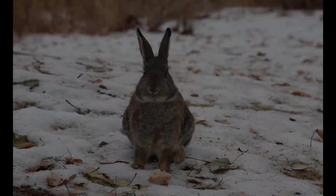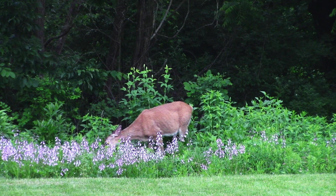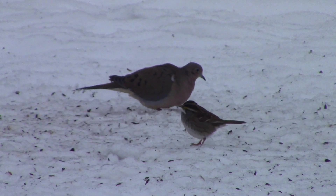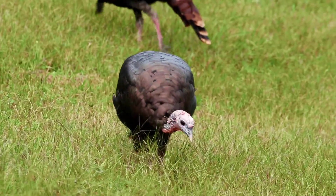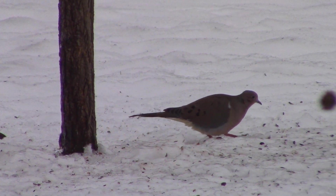When it comes to mammals, deer and rabbits will browse the foliage of partridge pea — mainly when the plants are young, from what I've seen. And when it comes to birds, as I've previously said, turkey, quail, dove, and grouse will all enjoy the seeds. There are probably plenty of others too, and the foliage provides some cover to ground-nesting birds as well.